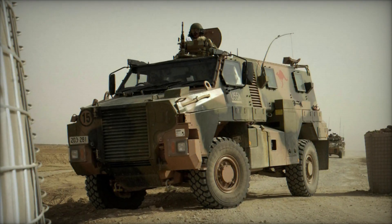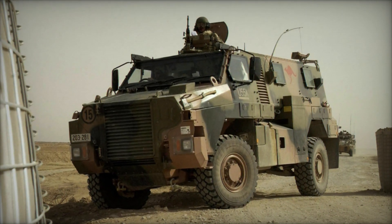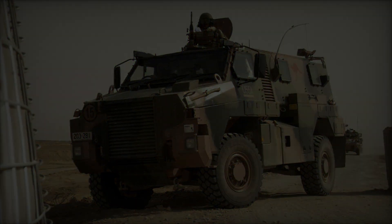The Bushmaster made its debut in prototype form during operations in East Timor before being deployed to Iraq and later serving in Afghanistan.